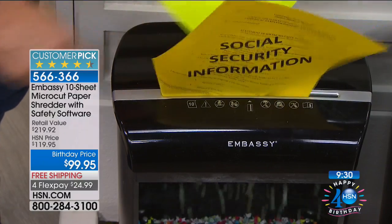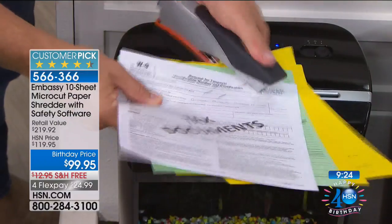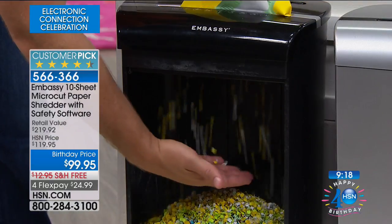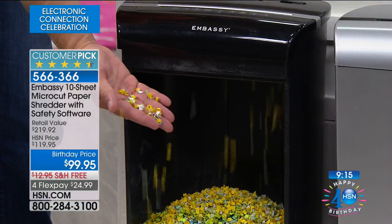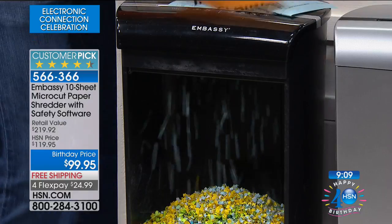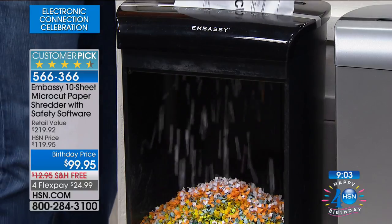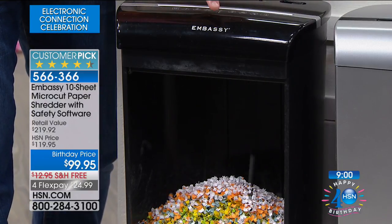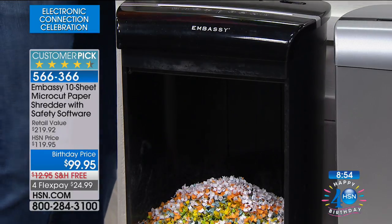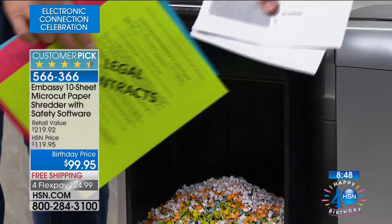There were staples on that paper and I didn't remove them — look at how fine that shred is. The Federal Trade Commission warns us to shred documents because identity theft is rising. When we launched Embassy, the statistic was one in ten Americans were victims of identity theft. It's currently one in seven. Our information is on those legal documents that come in the mail — convenience checks, pre-filled applications. Just send them right through the shredder.